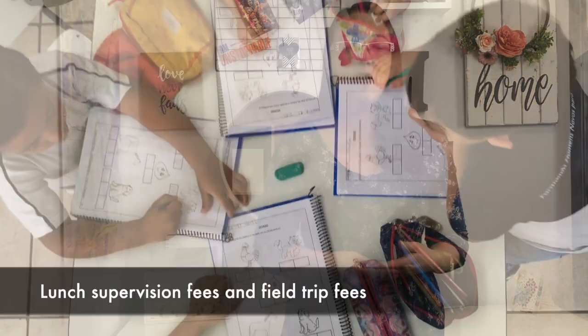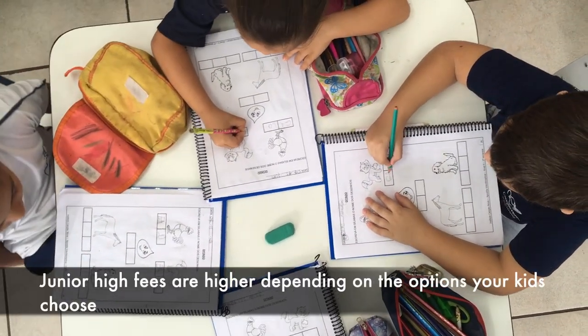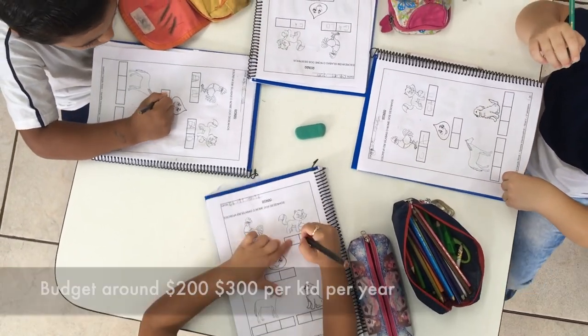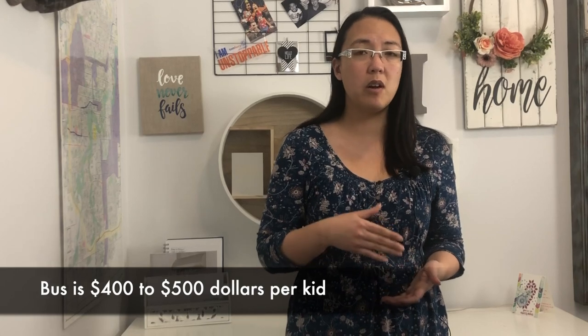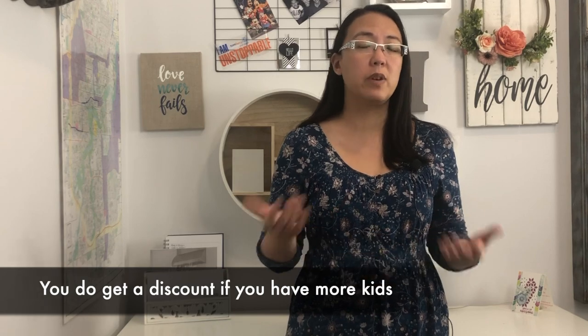If your kids are going to school in Sherwood Park, you need to account for some extra fees. For elementary age, there's a supervision fee for lunch and field trip fees when applicable. For junior high and high school, fees are a little higher depending on the options your kids take. Budget around $200 to $300 per child per year. If your kids take the bus, it's about $400 to $500 per kid, though discounts apply for multiple children.